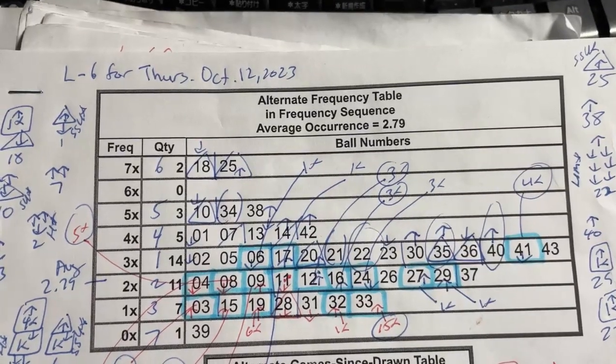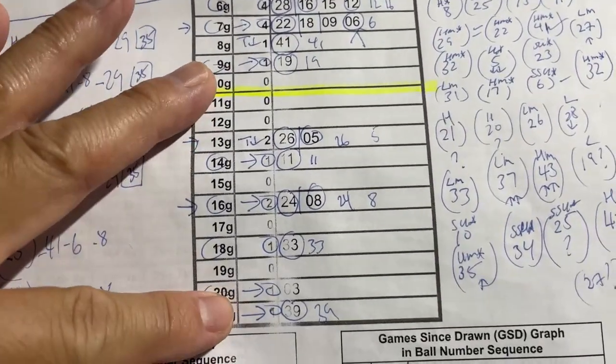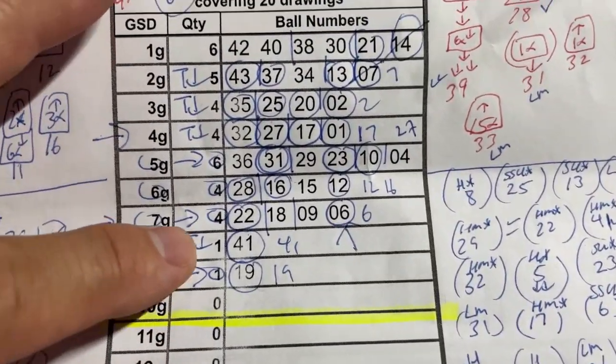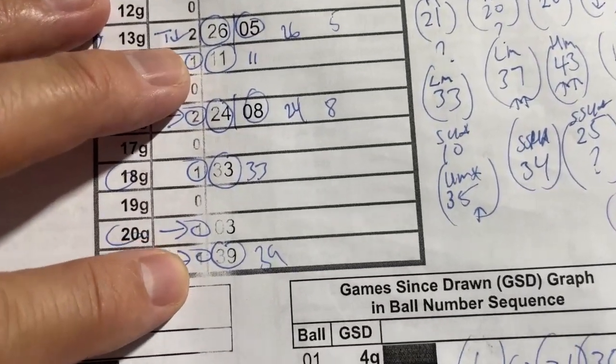You're looking at my Lotto 6 worksheet for Thursday, October 12th. I've been working very hard trying to find the best numbers for us. Anything below this yellow line are considered code numbers, and anything above it are warm to hot numbers. I usually choose at least one code number. In this case, there are several.